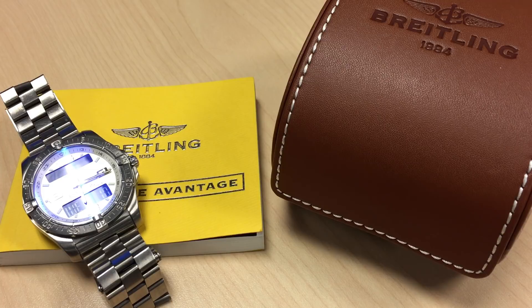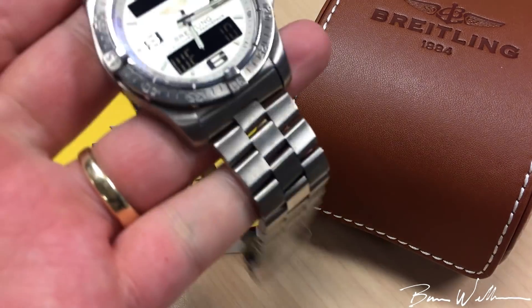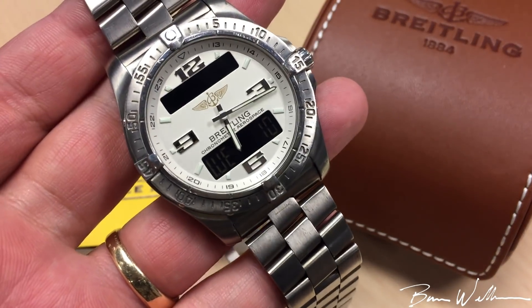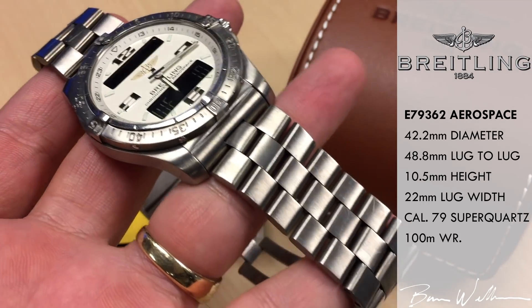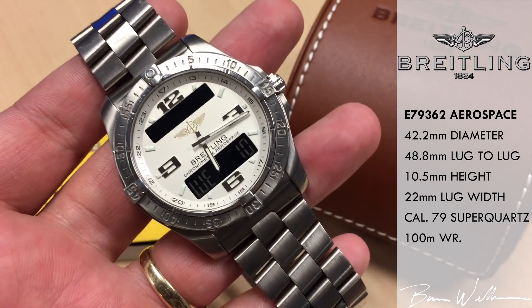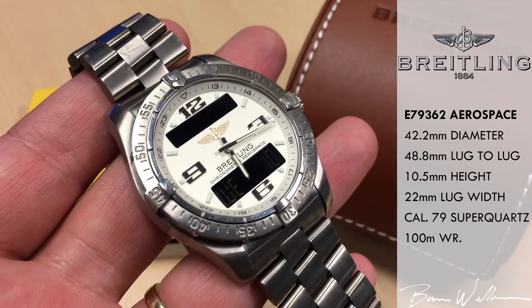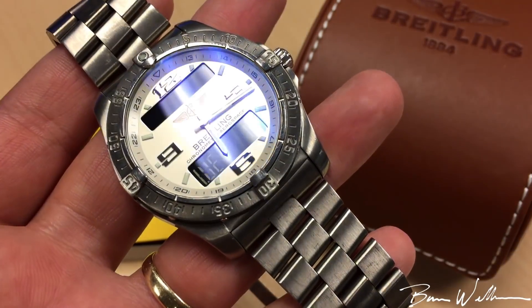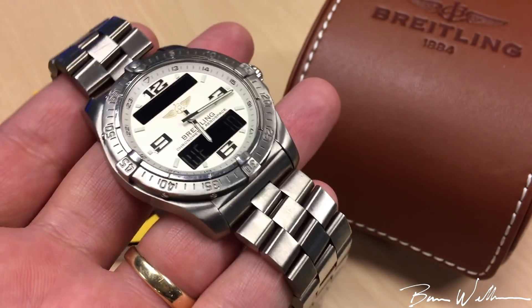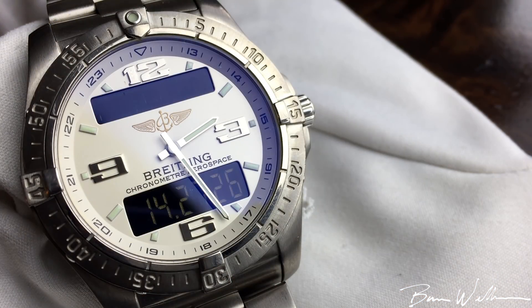Welcome to the channel. I've got a really cool watch, a new addition to my collection — this is the Breitling Aerospace, reference number E79362. This is a really cool super quartz movement in titanium from Breitling. This is an older generation; they made these from 2007 to 2013. They retailed for about four thousand dollars and today can be had anywhere from the high one-thousands to the low two-thousands depending on which color version you get.